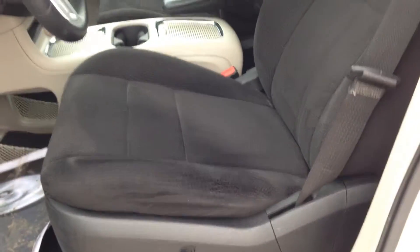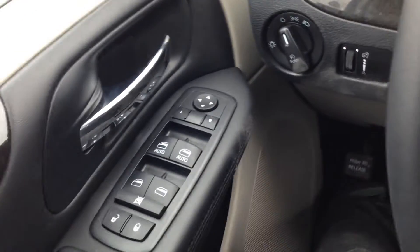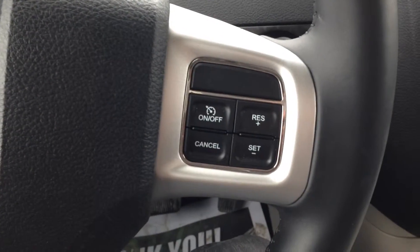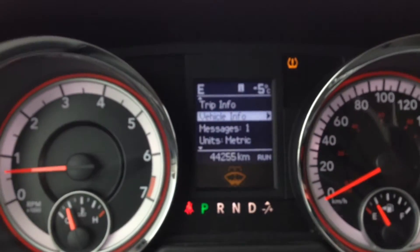Inside, very comfortable black cloth interior, power driver's seat with adjustable lumbar. You can see we've got adjustable pedals there in the steering column, power mirrors, windows, and locks, leather wrapped steering wheel, the cruise control on the right side, and on the left side, buttons to control the onboard computer, which displays right in the center.